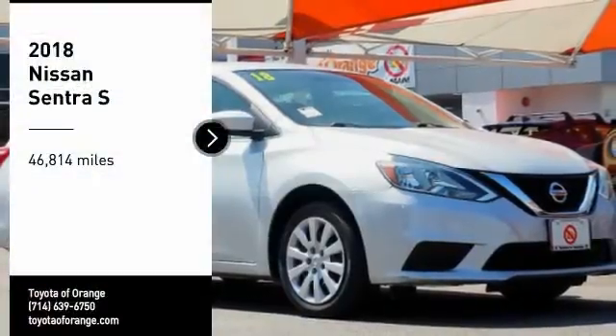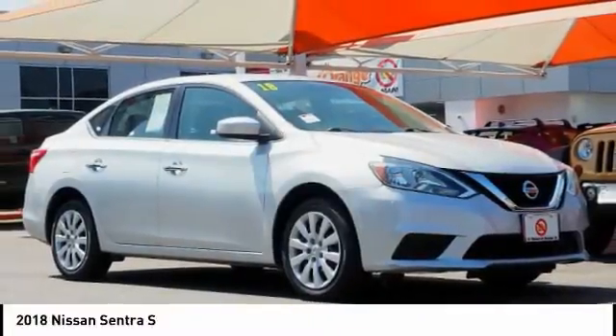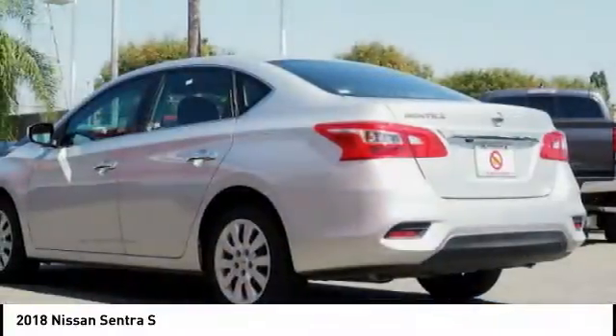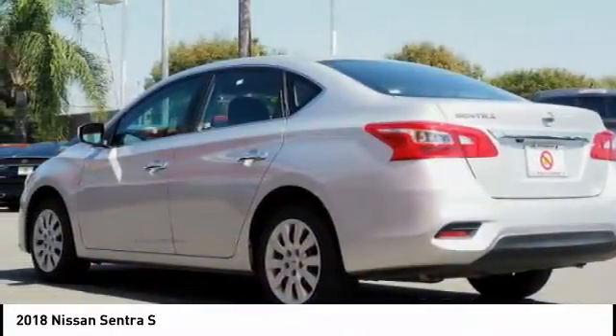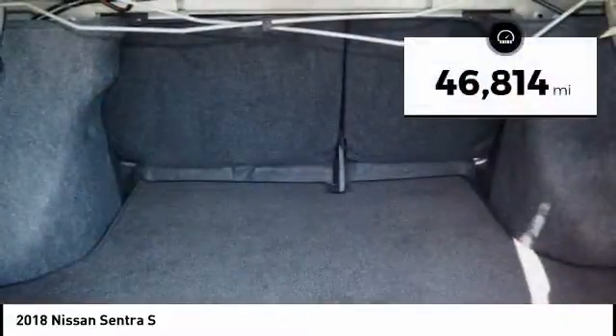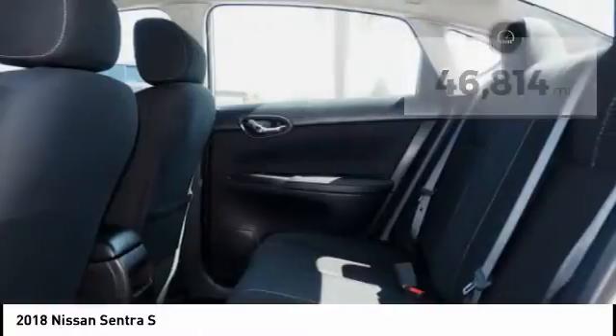Looking for the right vehicle? Check out the 2018 Sentra. With its spacious and versatile interior and stellar fuel efficiency, the Nissan Sentra is the obvious choice for anyone who wants to enjoy a stylish and comfortable ride. This vehicle has less than 50,000 miles.